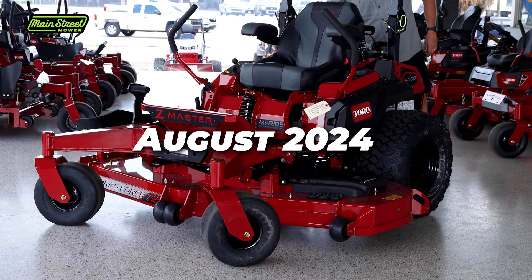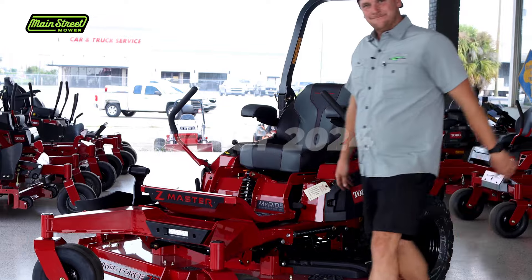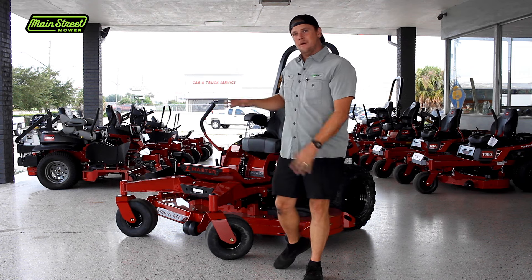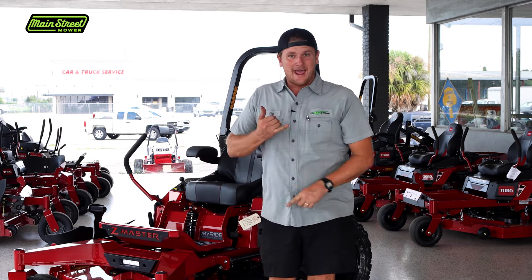Hey guys, this video is all about how the 4000 series has held up for us over the last three years. This unit came out around 2021.